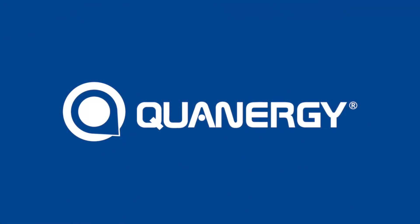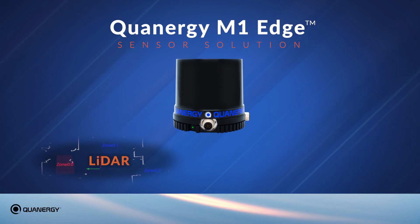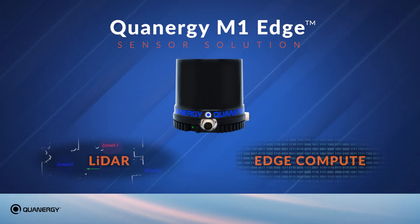Quantrgy, the leading provider of LiDAR sensors and smart sensing solutions, is now introducing their M1 Edge sensor solution, combining LiDAR sensor technology with edge compute capabilities.